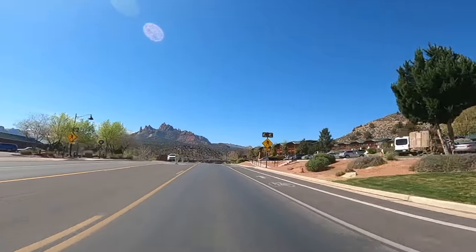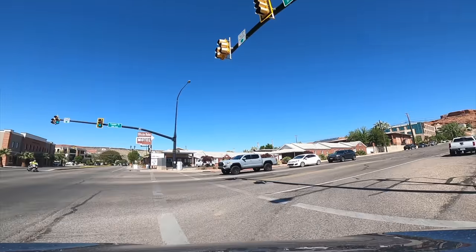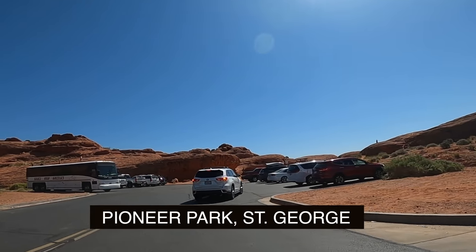It's time to say goodbye to Zion and head home. But first, as promised, let's stop and see St. George, which is about 45 minutes away, for my favorite Mars-like setting — the red, red rocks of Pioneer Park.